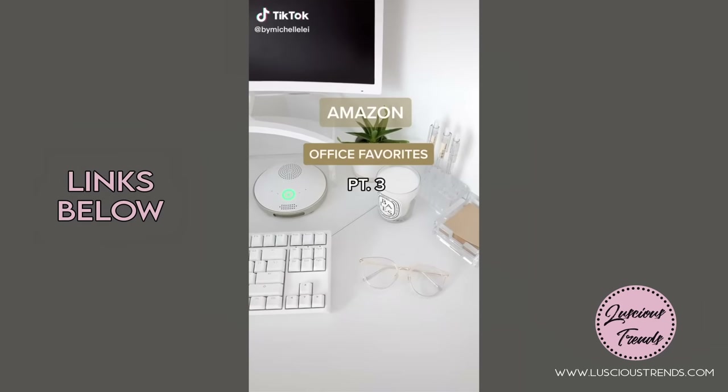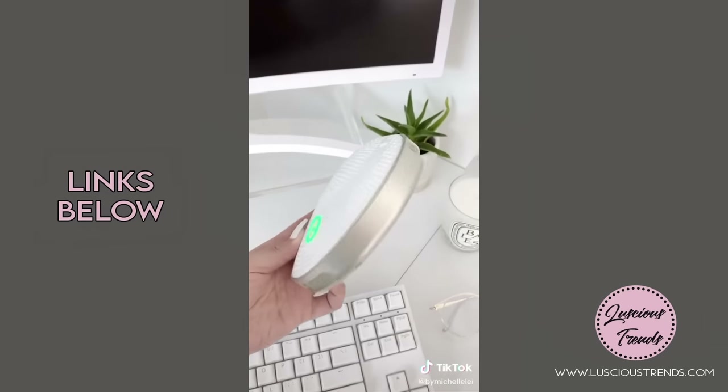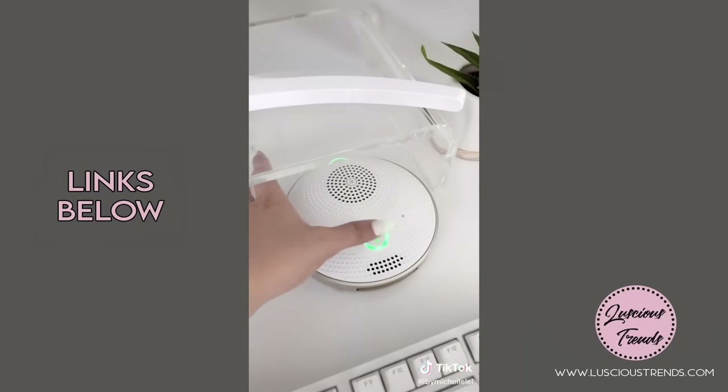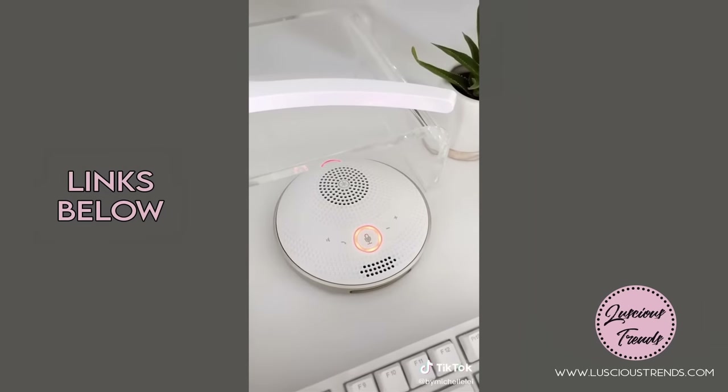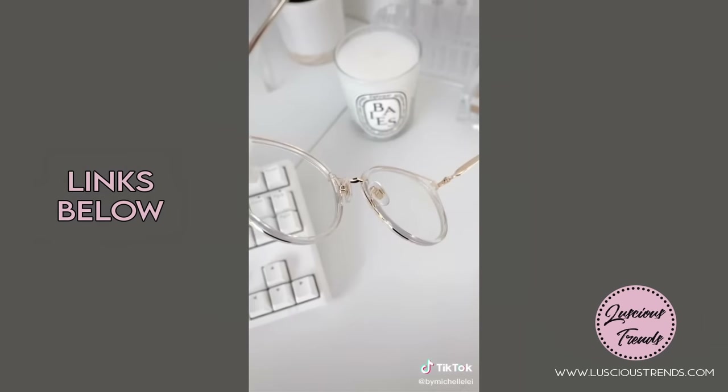Amazon office favorites part three: I love this Bluetooth conference speaker — this particular one is a little pricey so I linked a budget-friendly option on my Amazon. It's perfect for Zoom meetings and I love that there's an external mute button. These cute blue light blocker glasses have nose pads which is a plus so they don't slide down my face.